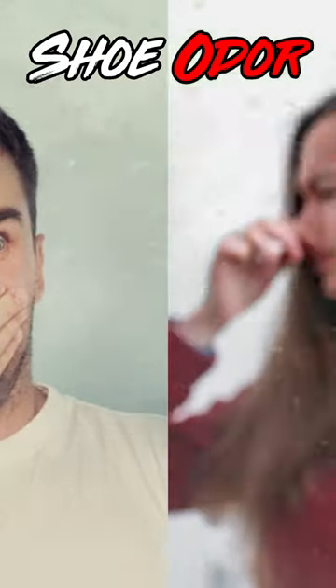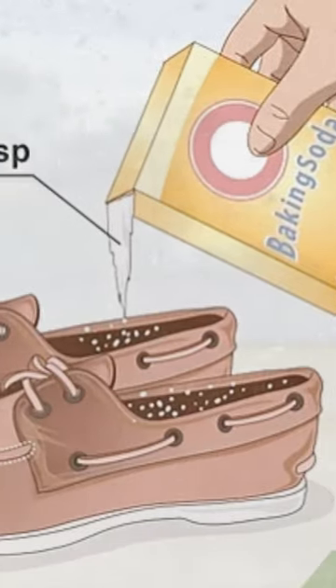5. Shoe Odor. Say goodbye to smelly shoes by sprinkling a bit of baking soda inside them.